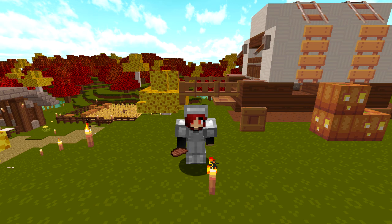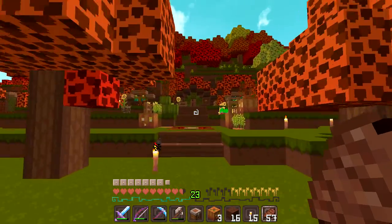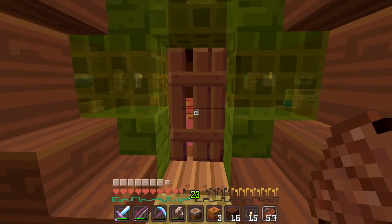Hello everyone and welcome back to another episode of the Luxe SMP! In today's episode we are going to be checking out all the progress and hard work that I have put into the interior design of my house. I am so happy with the way it turned out and I can absolutely say it's pretty much finished.